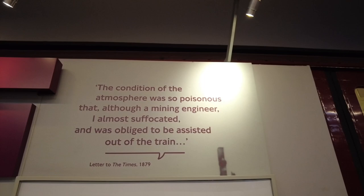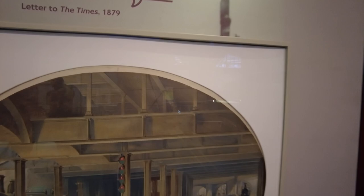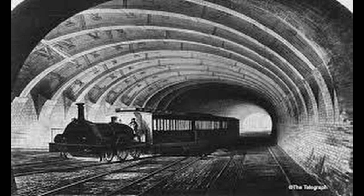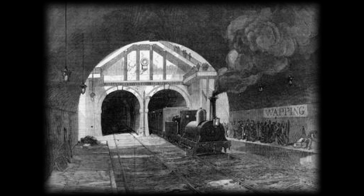The condition of the atmosphere was so poisonous that although a mining engineer, I almost suffocated and was obliged to be assisted out of the train. So you can imagine a steam railway underground — it doesn't really sound all that appealing. Every effort was made to reduce steam and smoke from locomotives underground. One unsuccessful trial tested a fireless locomotive that ran on special hot bricks. In the end, conventional steam engines were used, but with special pipes to condense the steam exhaust into side tanks of cold water.